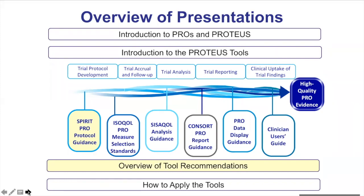In this presentation, we provide an overview of consensus-driven guidance about what to include regarding PRO endpoints in clinical trial protocols during protocol development. In other presentations, we provide a broad overview of all the Proteus tools and also a set of advanced presentations that will instruct you on how to apply each of the tools individually.